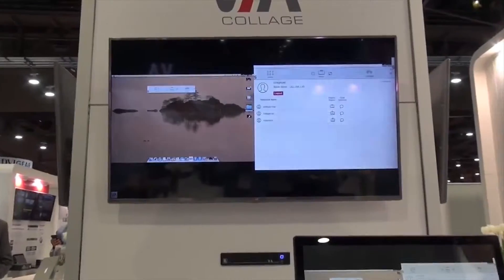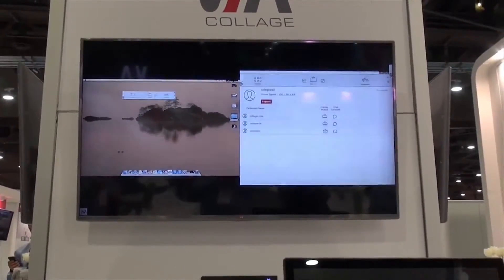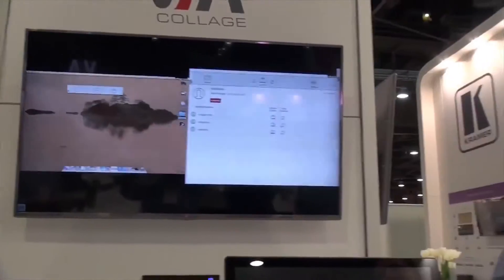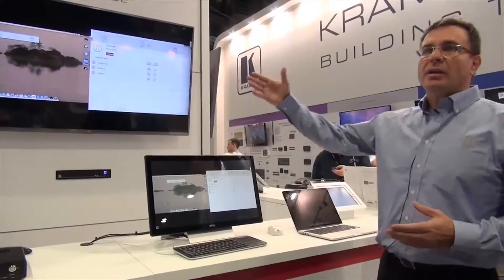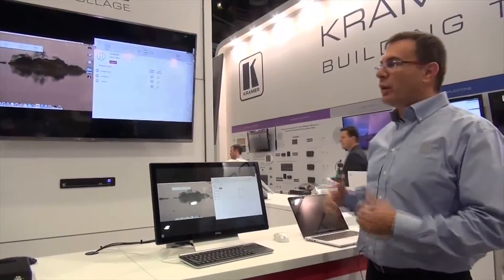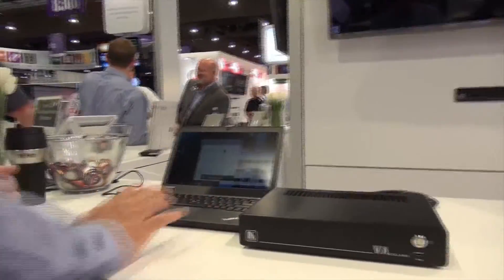We can have as many as six users sharing the same display, or if we need more, up to 12 users sharing two displays. Once we are connected, the VIA solution takes care of everything. It will display content on the screen, and with multiple users, it will scale each one and create a multi-viewer on the screen.